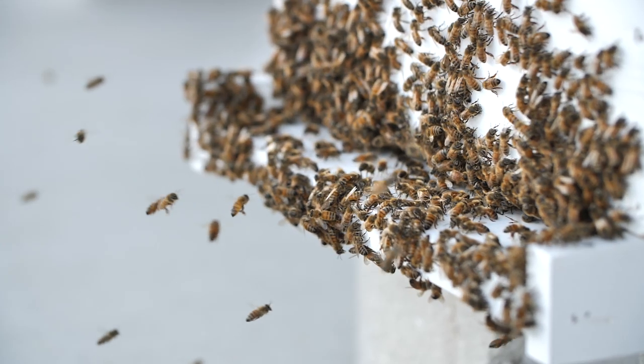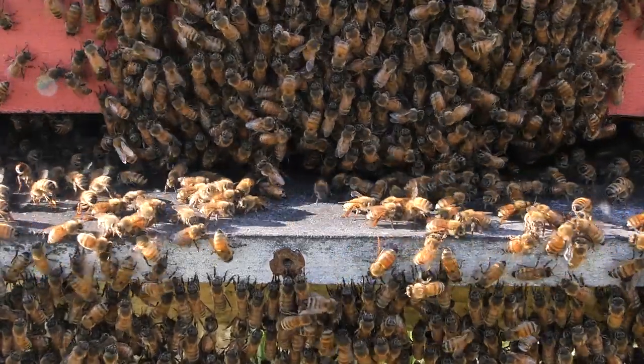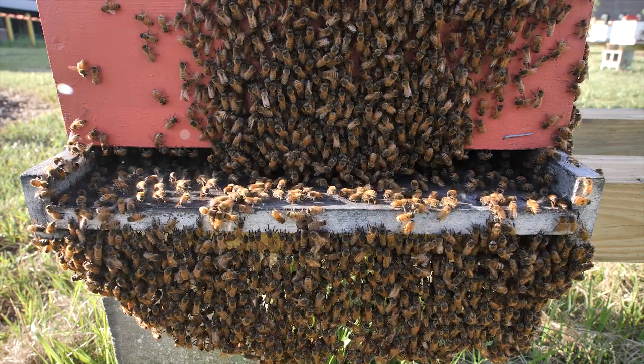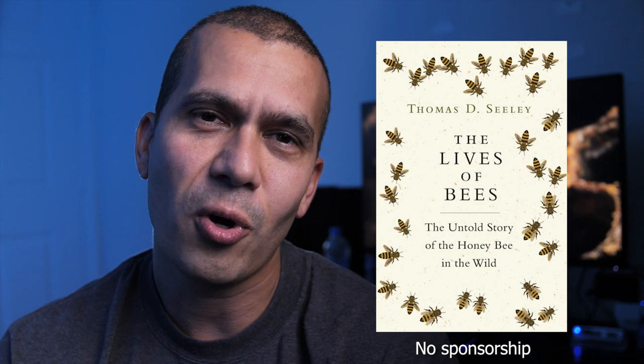In the case of bees, when we domesticate them and put them in boxes, we change a lot of their natural environment and there are consequences of that. It is the responsibility of a good beekeeper to reestablish as much as possible the conditions they need. Dr. Tom Seeley recently published his new book that talks exactly about this, with many more details and examples — I truly recommend this book.